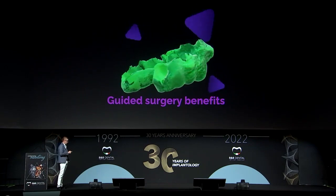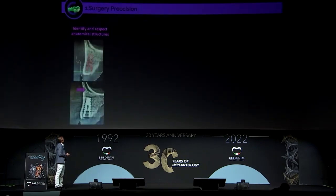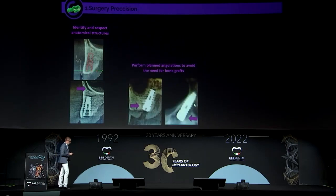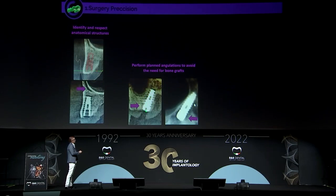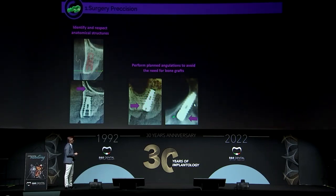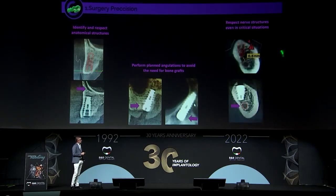So why does guided surgery benefit my day-to-day? The first benefit is surgical precision — we can identify anatomical structures and respect them during surgery. Another benefit is angulation control. We can angulate the implants, as you can see here with the sinus and palatal wall — we can insert the implant and control the angulation. For an all-on-4, we can stay very near the sinus wall without entering the sinus. And when we have critical situations due to limited space or proximity to nerves, we can still achieve good results because it is very accurate.